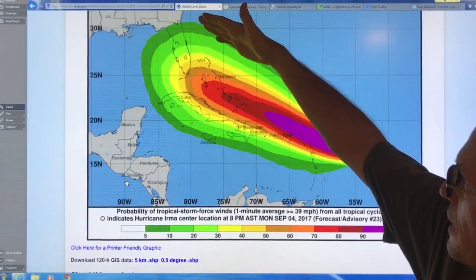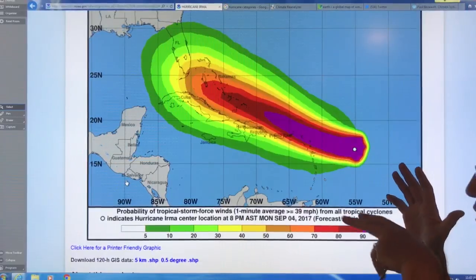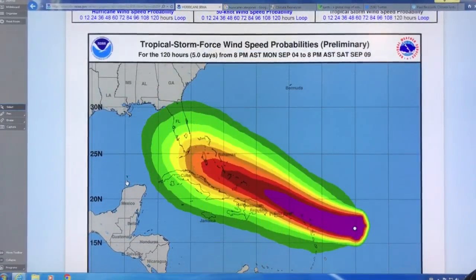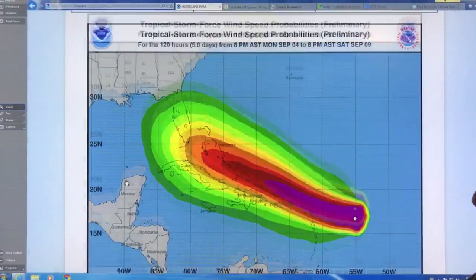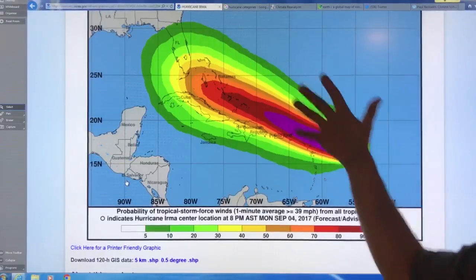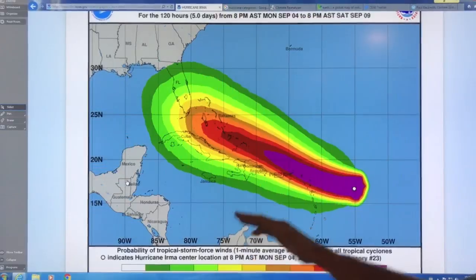As things proceed from these models — this is from the GFS model, the US model — there's also the Euro model, and they're tending to converge. You can look at that type of thing to see most of what's going on.